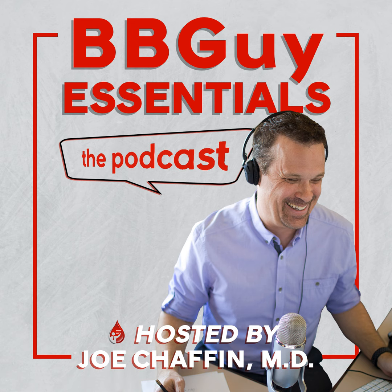You are listening to the Blood Bank Guy Essentials podcast, episode 040. Hi everyone, welcome back to the Blood Bank Guy Essentials podcast. I am Joe Chaffin, your host. I have got a great interview to share with you today on a topic that might first seem old school to some of you and brand new to others. Dr. Mark Yazer is back to talk about whole blood in an episode I like to call Holy Whole Blood.